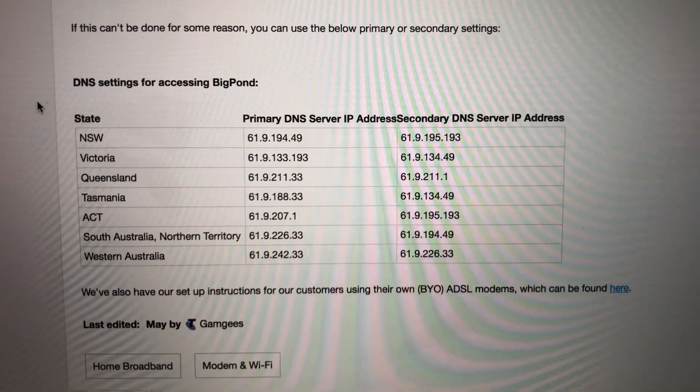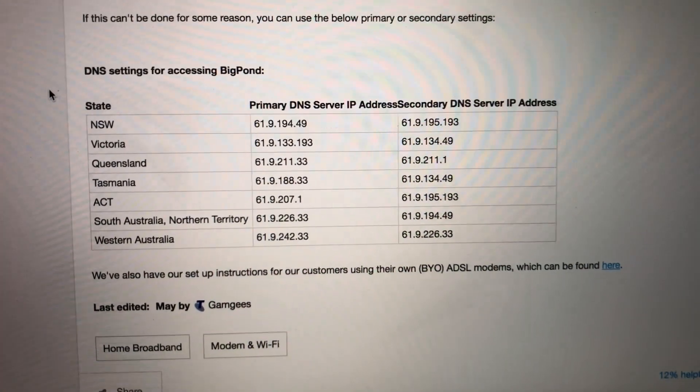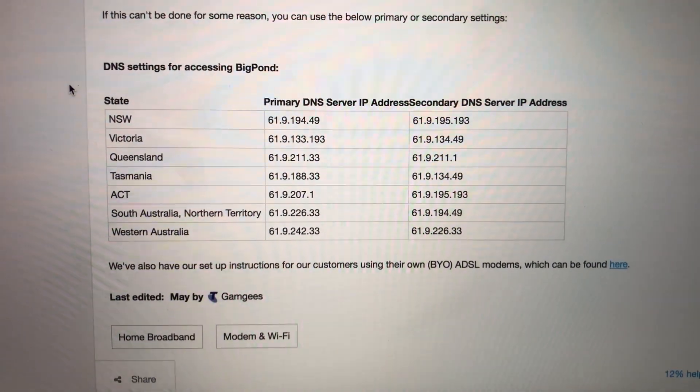Hey YouTube, it's ACP Telecommunications. Today I'm doing a video talking to you guys about the best DNS servers that you could use on a Telstra Big Pond internet service.